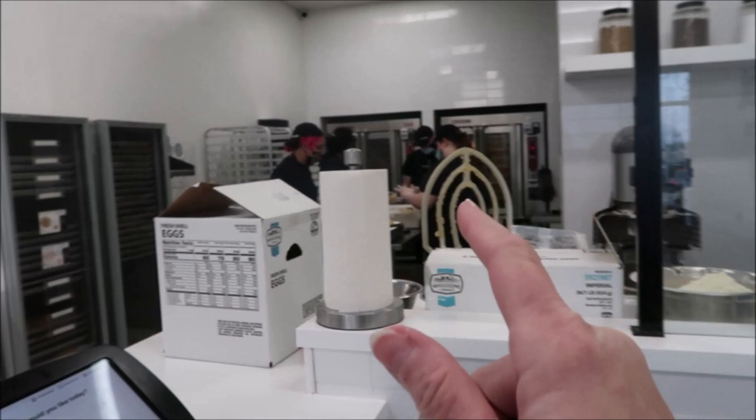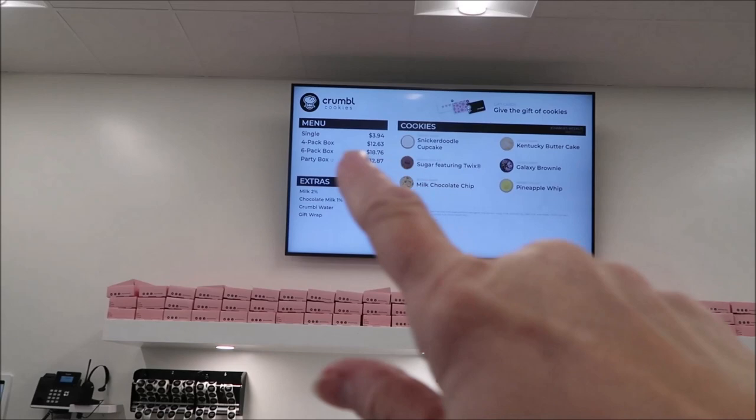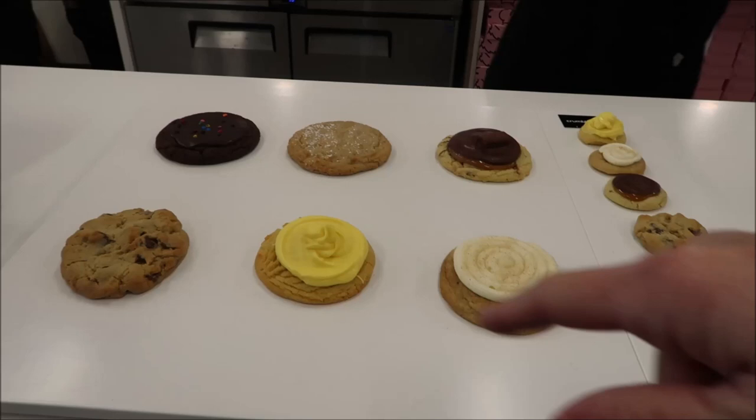Back here you can see people working, making the cookies, the big mixers, and where they're baking. You see the board where it gives you prices and tells you the cookies of the week. There are different cookies featured every single week at Crumble Cookies, and this is a display board showing you the actual example of what you will be getting in your box.